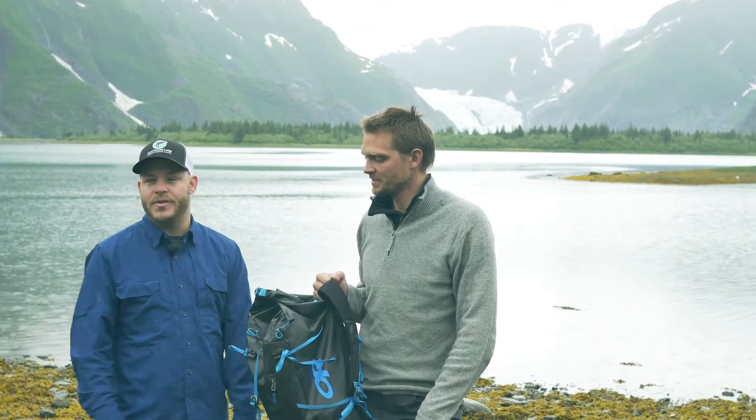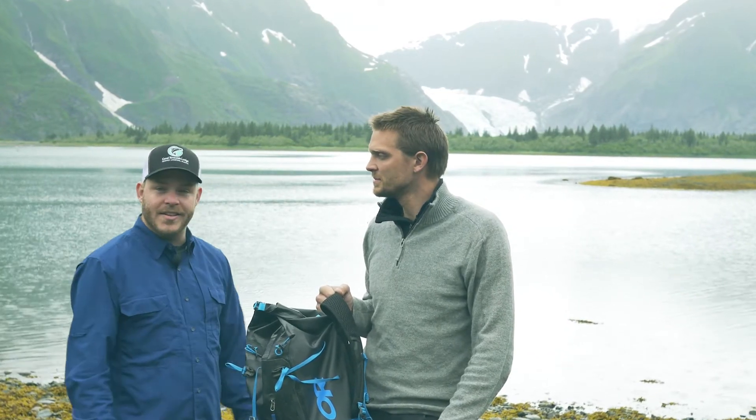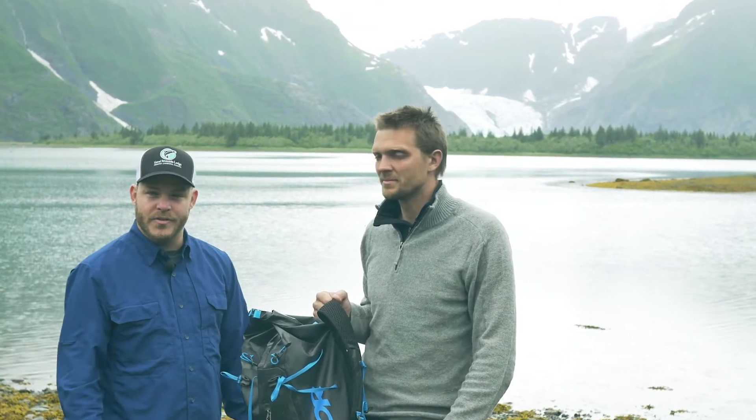So thank you so much for the gear. And anyone looking to plan an outdoor adventure — maybe if you want to come to Alaska and see things like this — make sure you check out Outdoor Research for some of your gear.